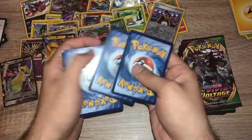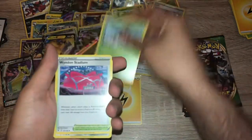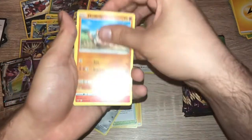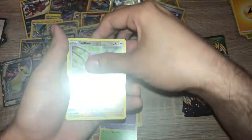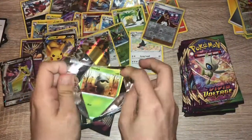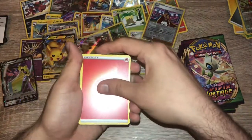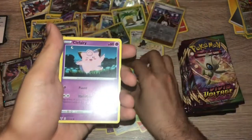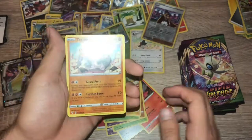Pack twenty-three: trade card. One, two, three, four — lightning energy, Gogoat, Wyndon Stadium, Metang, Mudbray, Slugma, Whismur, Exeggcute, Woobat, reverse holo Tailllow, and energy — yep, that's another error pack. Pack twenty-four: code card — fire energy, Swoobat, Excadrill, Magcargo, Seedot, Electrike, Clefairy, Phanpy, Yanma, reverse holo Electrike, and non-holo Terrakion.